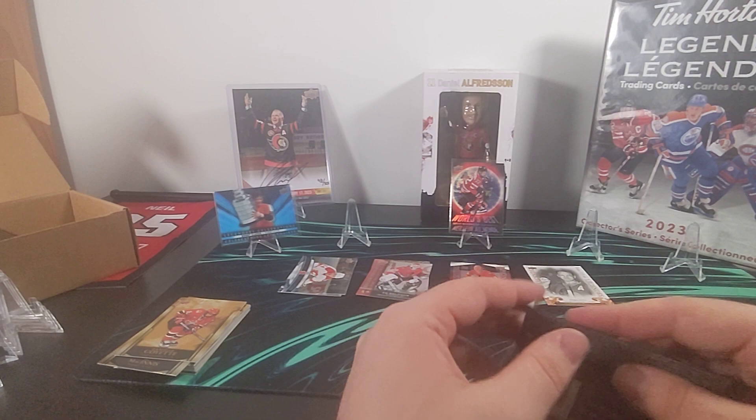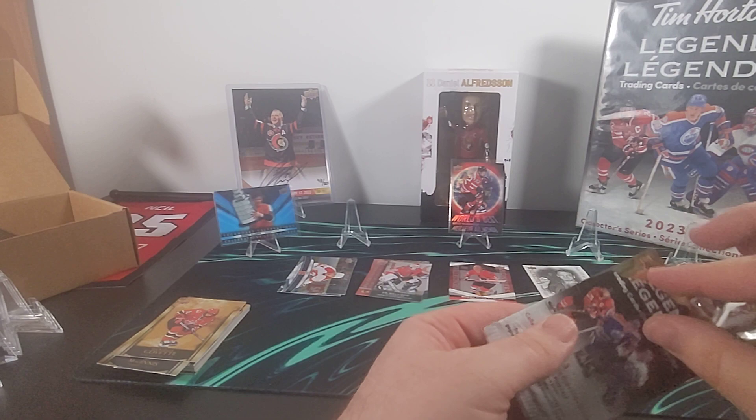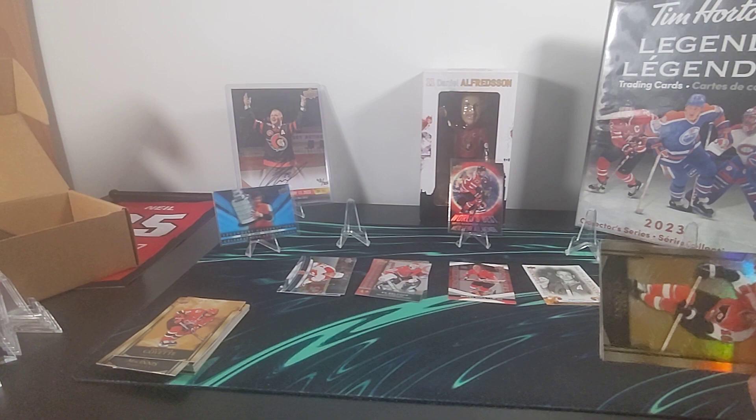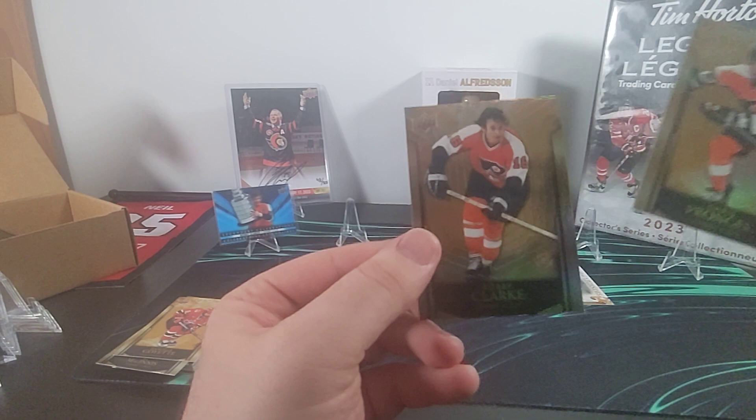The next interesting thing to figure out in this box is if we're going to have three more Legendary Celebrations or if we have one of the lucky boxes that has four more. We've got another Championship Resume for Frank Mahovlich, Chris Pronger, and Bobby Clarke.